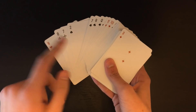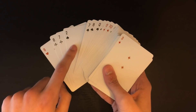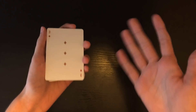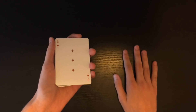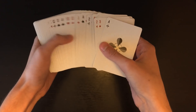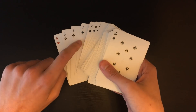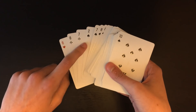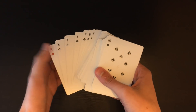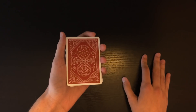It doesn't matter which two it is — two of hearts, diamonds, clubs, or spades — it just has to be a two. Here I have the two of spades in the fourth position, and that's the only setup you need to do. You can do it right in front of the spectator and they won't notice. Once the two is in the fourth position, flip the deck face down and explain to the spectator what's going to happen.